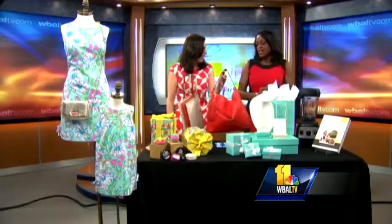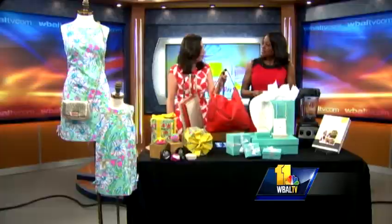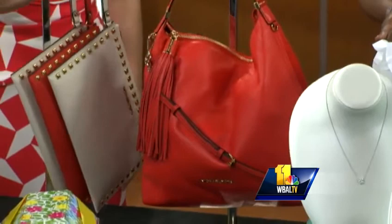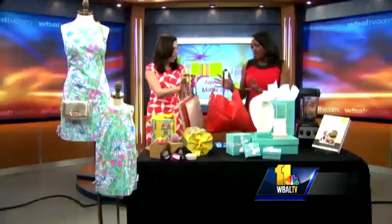You are sure to give people a case of bag envy with this. This is from Michael Kors — the large Weston pebbled shoulder bag in Mandarin. It's bold, it's versatile. And then these on-trend studded clutches, also from Michael Kors. Orange is obviously a big color right now.